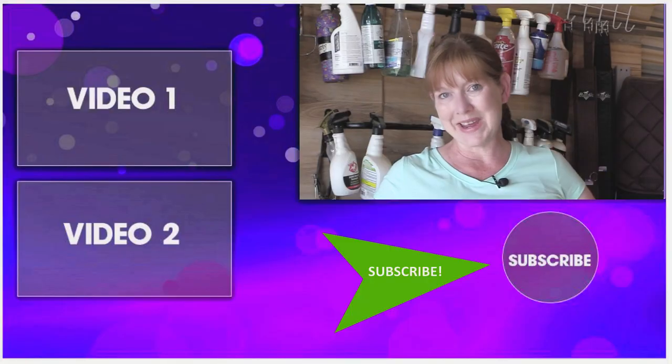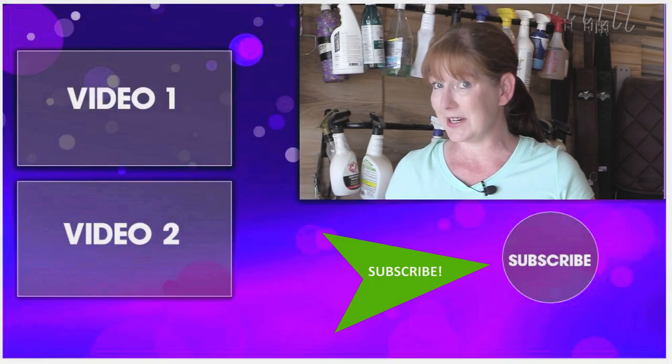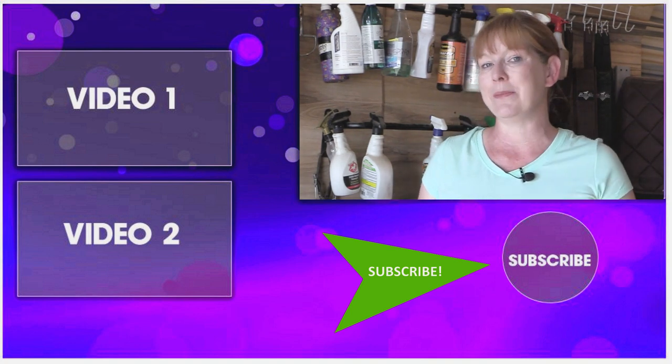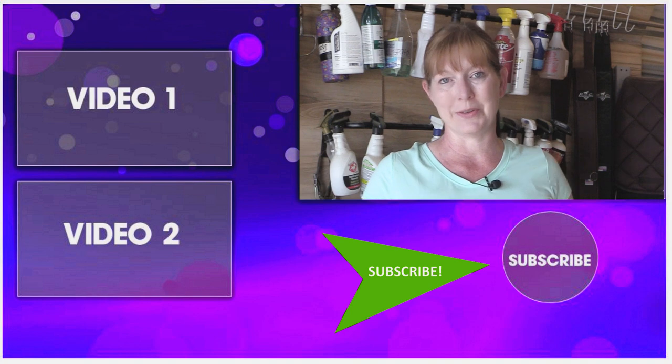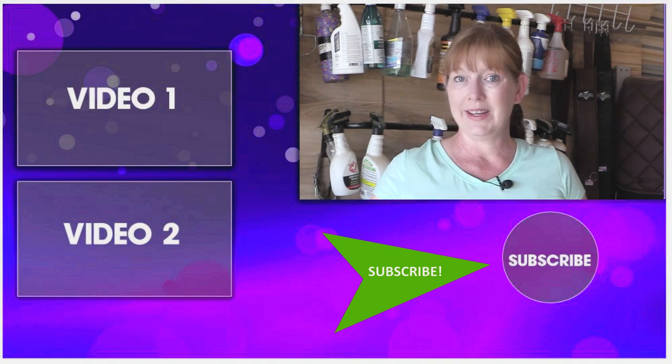Thank you so much for taking time out of your day to watch this video. Be sure to subscribe to my channel so you can watch all my other DIY projects, product reviews, and horse-related videos showing you how to make the most of the time that you have with your horse. Thanks so much for watching and I'll see you in the next video.